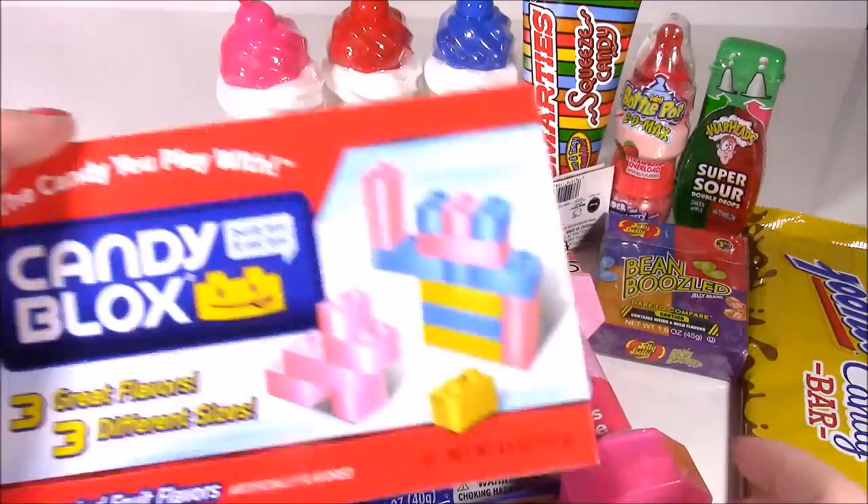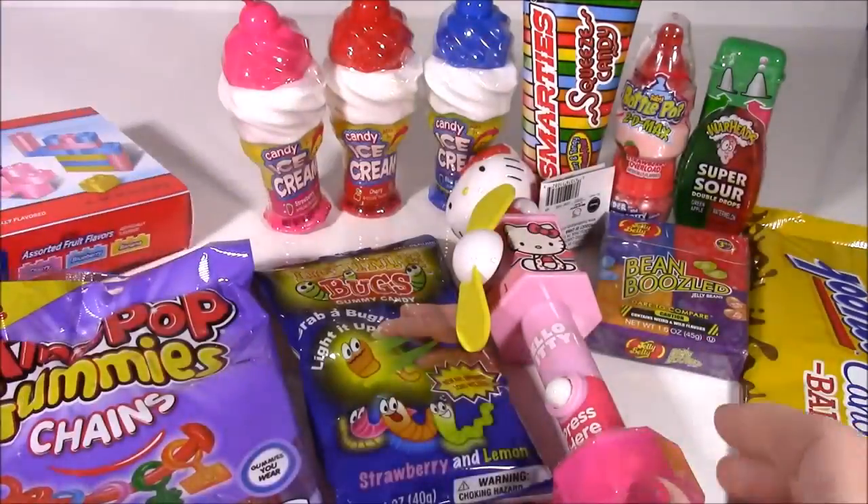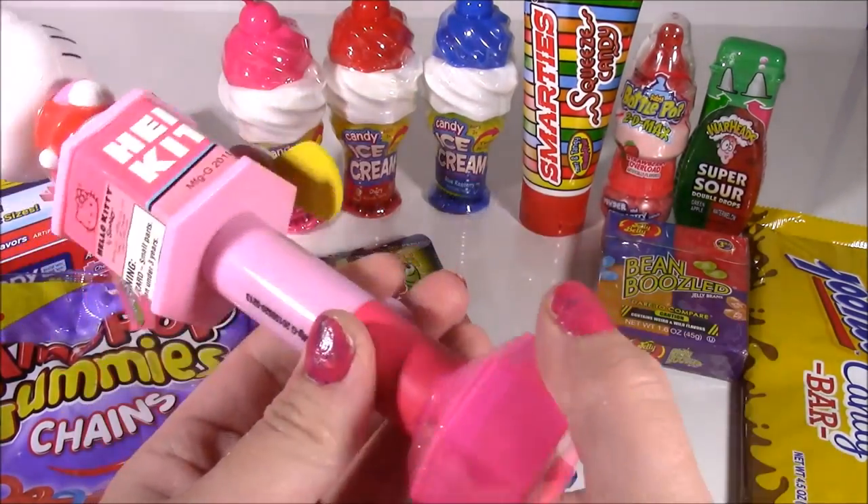We even have some candy blocks. They kind of look like Legos — three great flavors, three different sizes. And look at this Hello Kitty fan. I think there's some candy at the bottom.